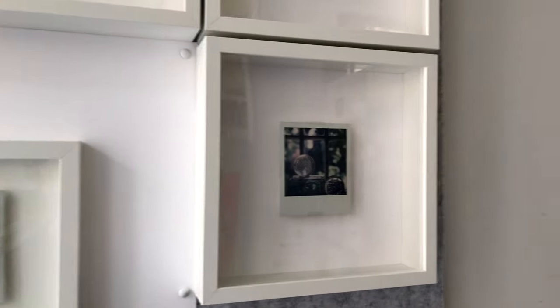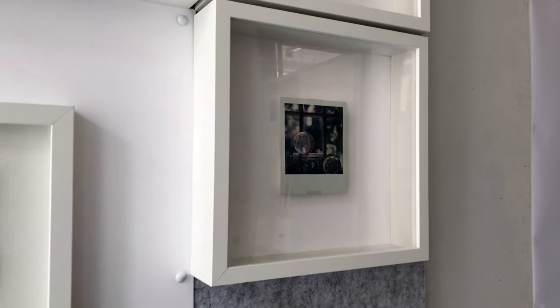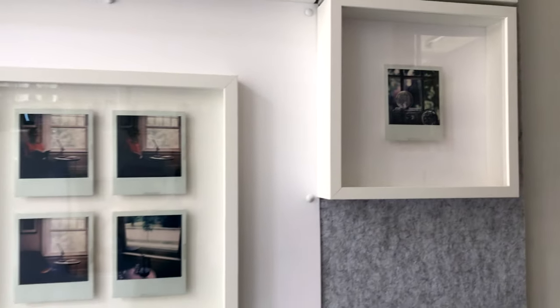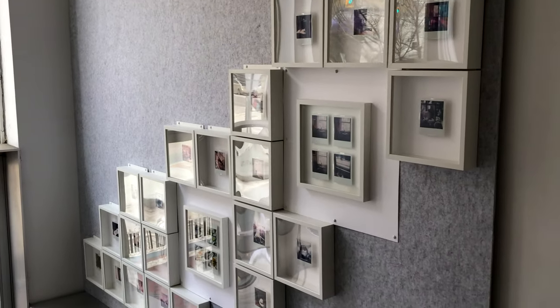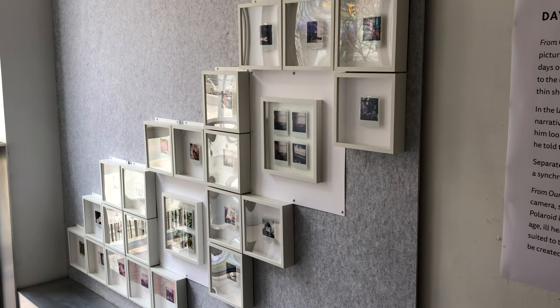Now for the bigger Michael frames, they actually have glass for their glazing and the frames themselves are mounted on a four-ply mat board. I've used significantly more furniture nails just to hold them in place, but it's holding them pretty securely in total.